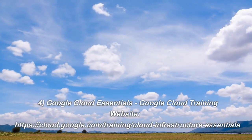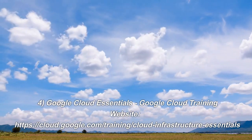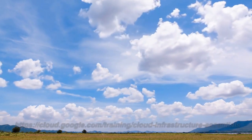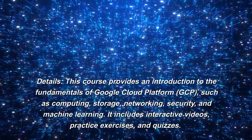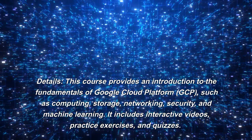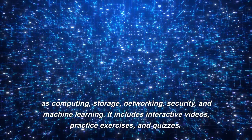Number 4: Google Cloud Essentials. Google Cloud Training Website. This course provides an introduction to the fundamentals of Google Cloud Platform (GCP), such as computing, storage, networking, security, and machine learning. It includes interactive videos, practice exercises, and quizzes.